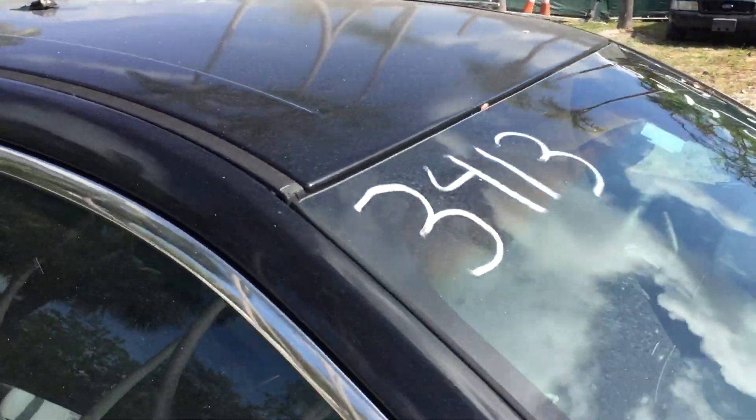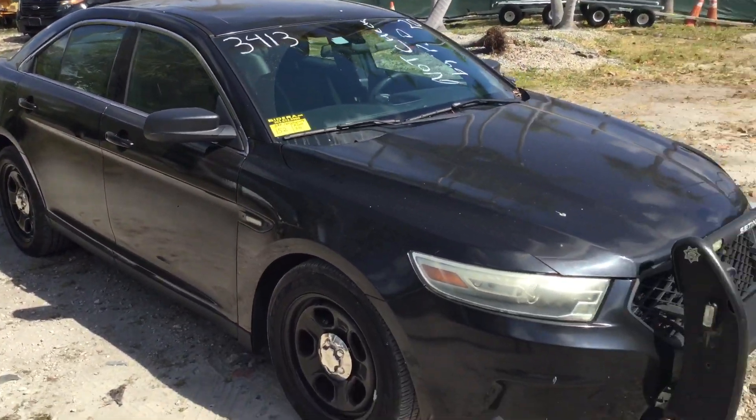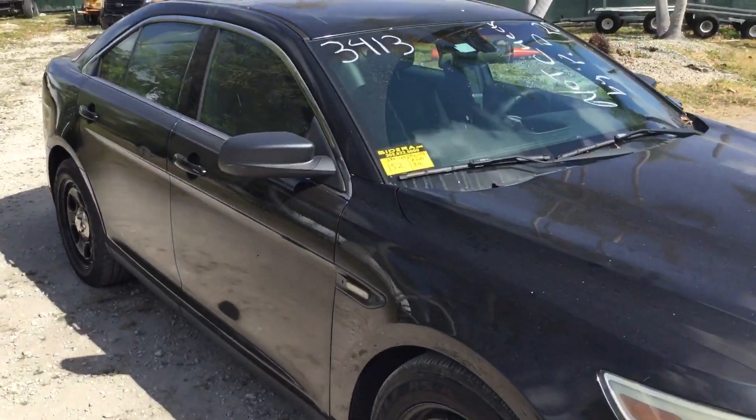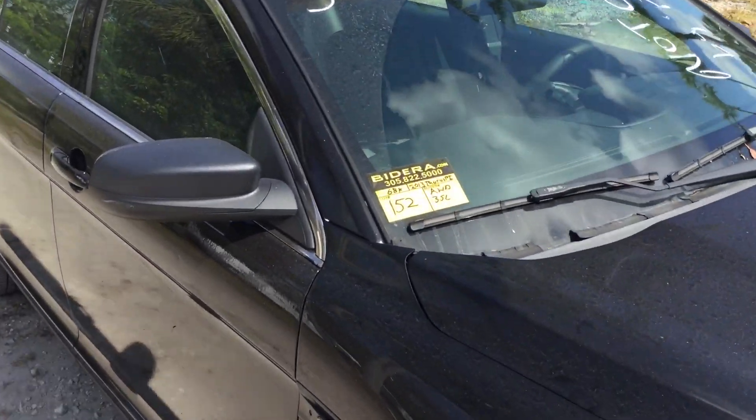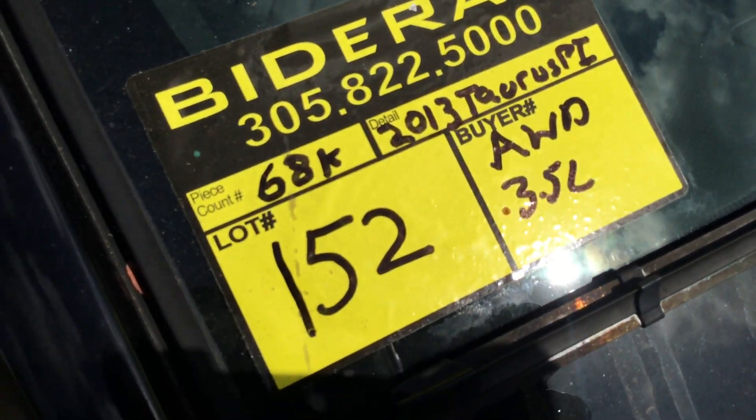So there you have it — it's a 2013 Ford Taurus Police Interceptor all-wheel drive model. It's got low miles, only 68,000. Runs and drives with cold AC. It's lot number 152. Good luck.